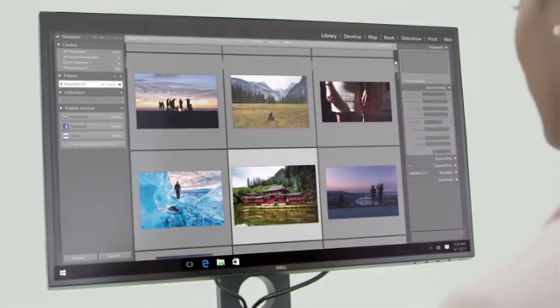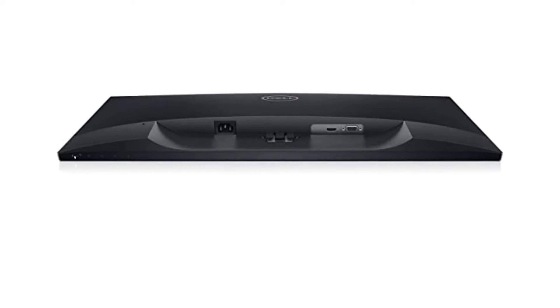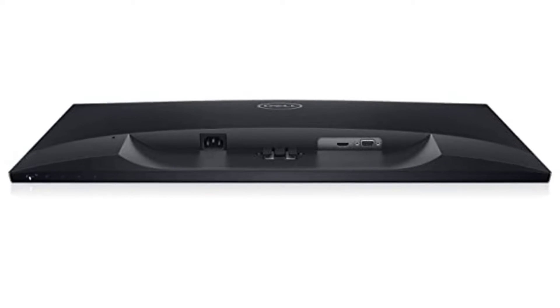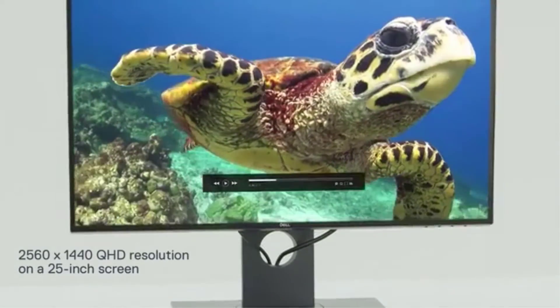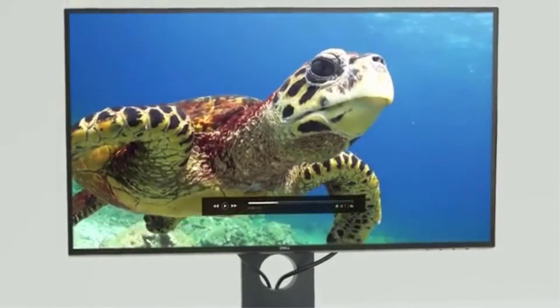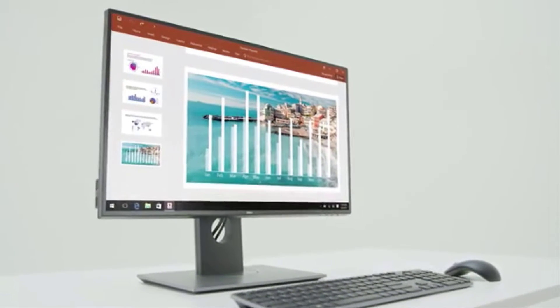Additionally, it offers VGA and HDMI connections, allowing you to connect the monitor to other electronics like a PC. For a better entertainment experience, you may connect it to the newest televisions, Blu-ray players, projectors, and gaming consoles via its HDMI port.